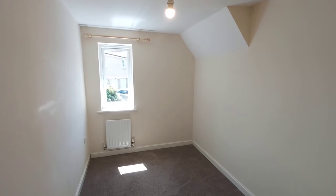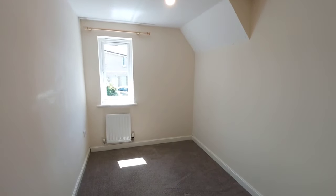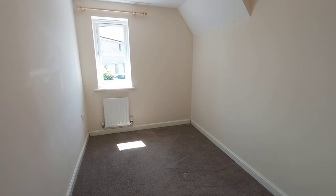This is bedroom number two, which is a single bedroom. There are no built-in wardrobes in here.